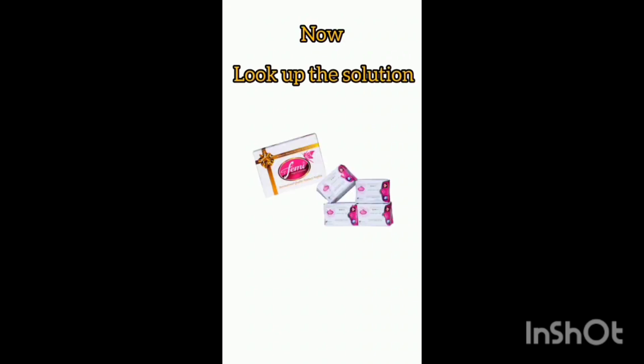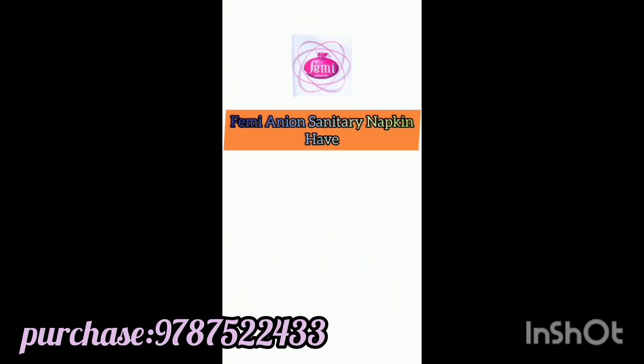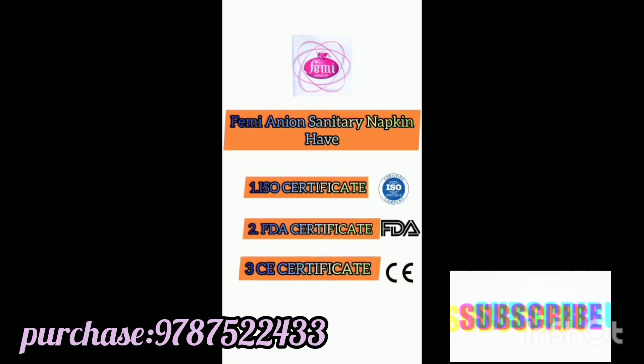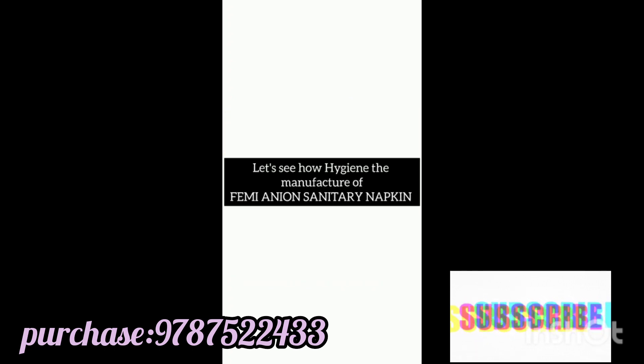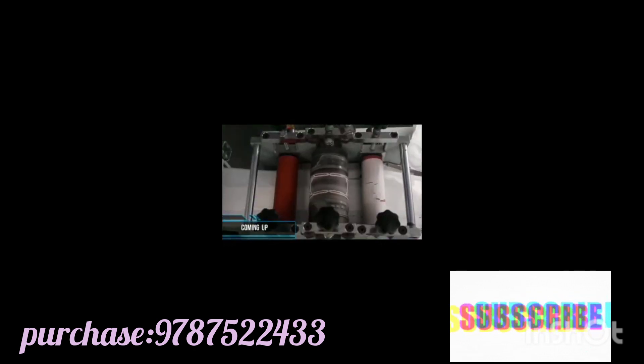Now look at the solution: international quality Femi Anion pads and panty liners, manufactured in a hygienic way. Femi Anion sanitary napkins hold three certifications: one, ISO certificate; two, FDA certificate; three, CA certificate. Let's see how hygienically Femi Anion sanitary napkins are manufactured.